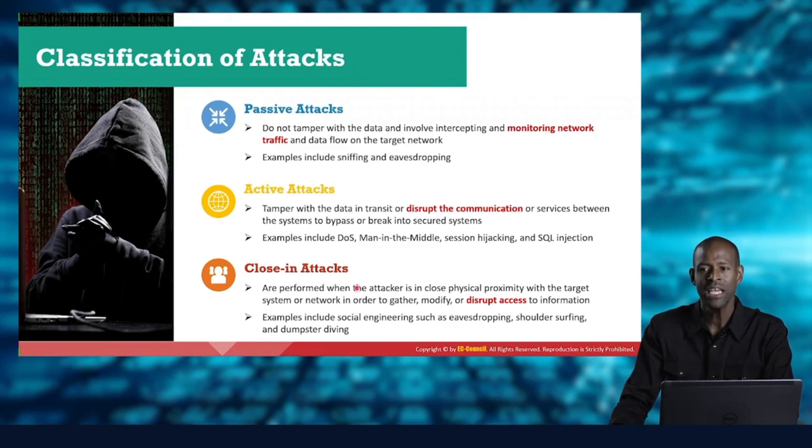A close-in attack involves close physical proximity. Maybe attackers are in the building next door, or someone is dressed like a delivery person but is actually an attacker inside the organization with access to systems — able to plug in devices, gather data, and cause disruption. Close-in attacks include social engineering, eavesdropping inside the organization, shoulder surfing to read what someone is typing, or dumpster diving to retrieve discarded important documents.